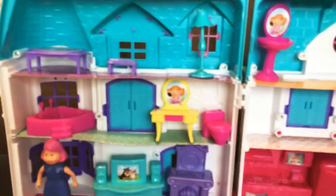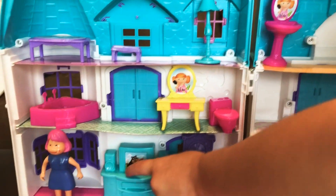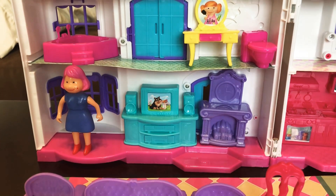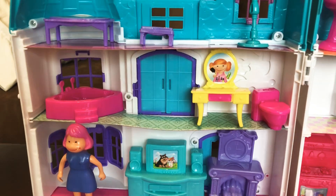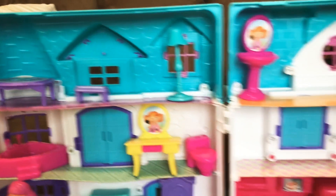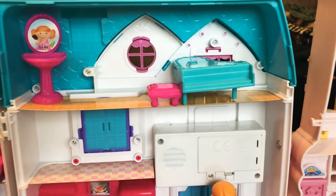What else is there? This is the living room. There's a TV. There's a bathroom. And here's a piano.